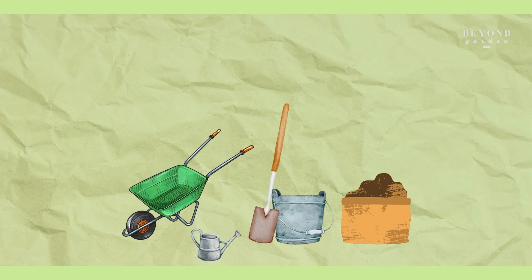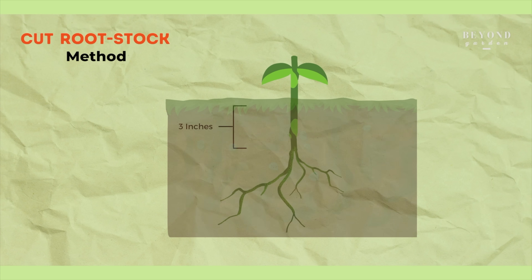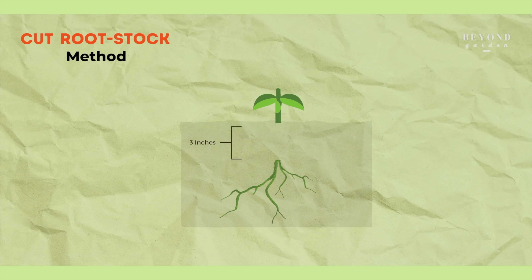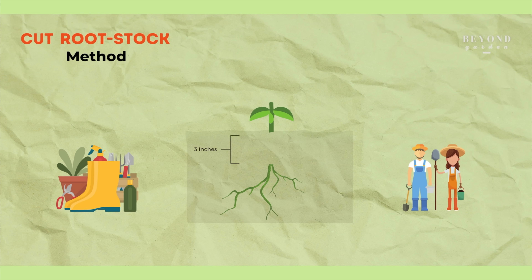Recently, a new method is being used to remove Lantana — it's called the cut root stock method. In this, the stem three inches under the ground is removed from the roots. This is suggested to be helping in containing the plant's growth, but it is a very manual and labour-intensive job.